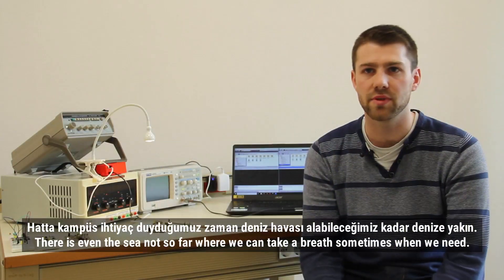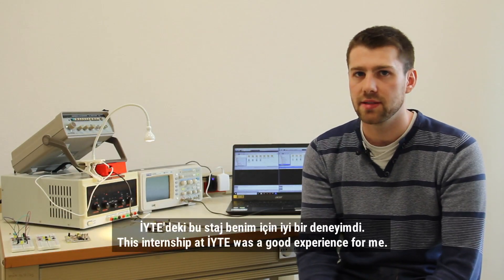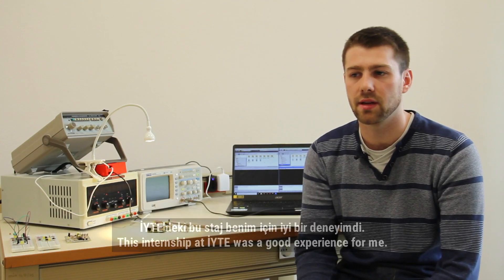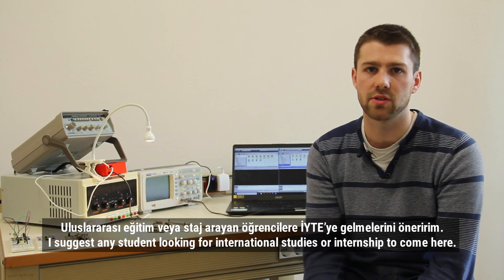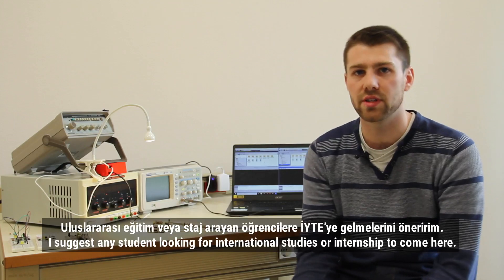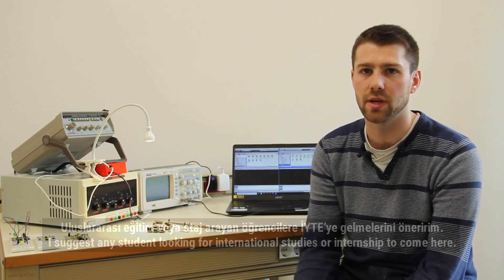This internship at IT was a good experience for me, and I suggest any international student looking for an international internship or study to come here.